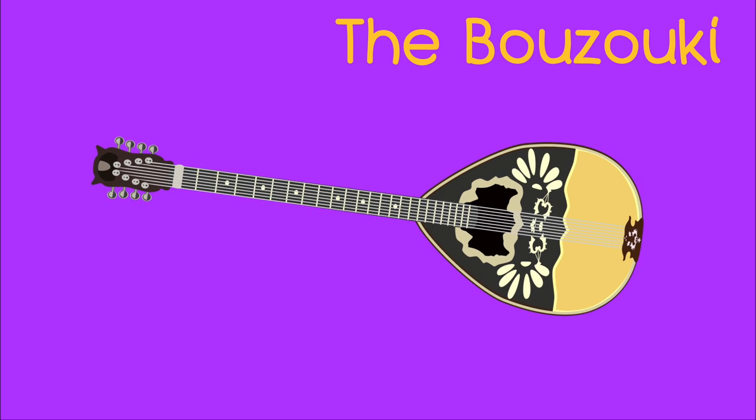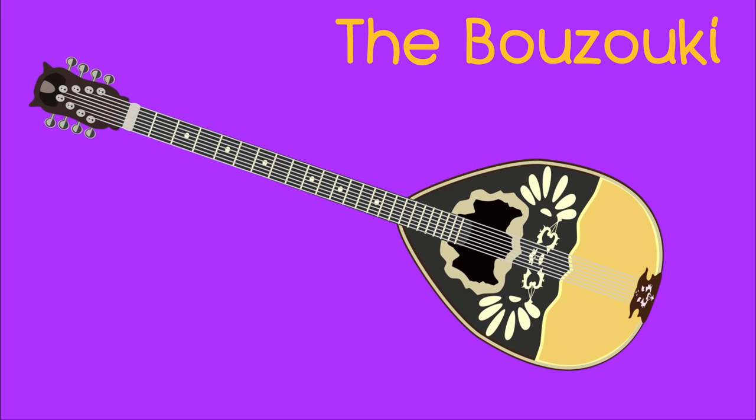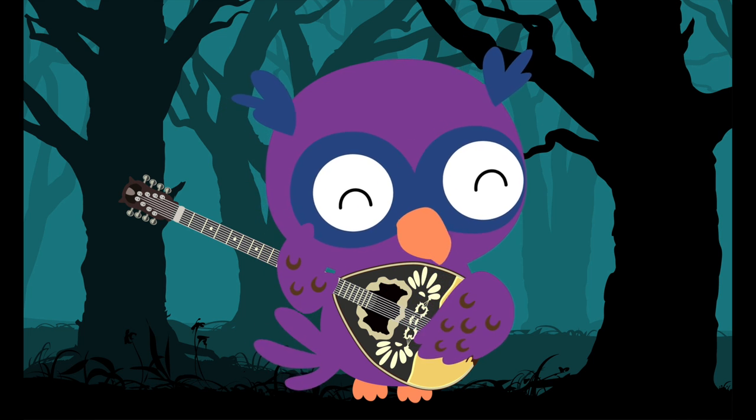The bouzouki. Your turn — the bouzouki. The owl is playing the bouzouki.